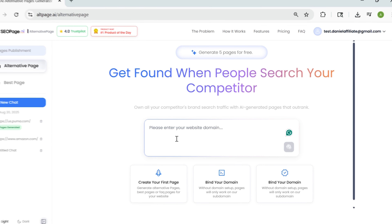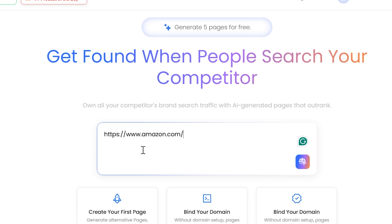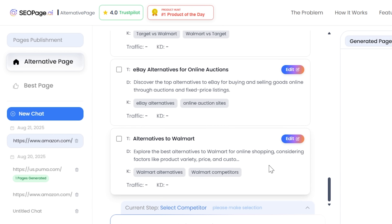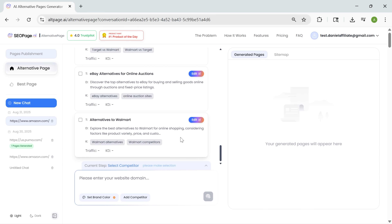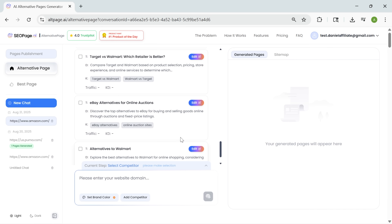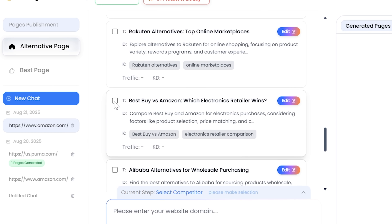Let me walk you through what I did. I logged into the dashboard and entered my website URL. First, it scanned my site — its content, layout, and structure — and the platform understood what my brand offers. Then it did competitor research. The system automatically pulled up other sites in my niche that rank well on Google, and I picked a few for comparison.